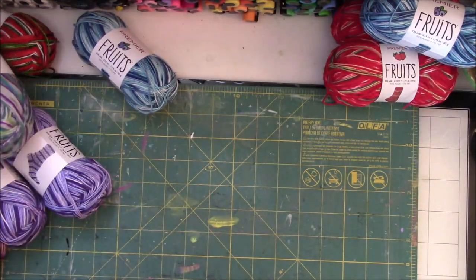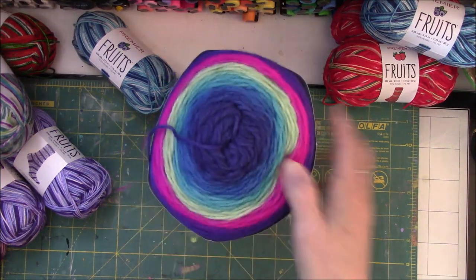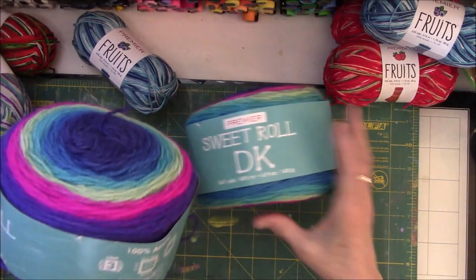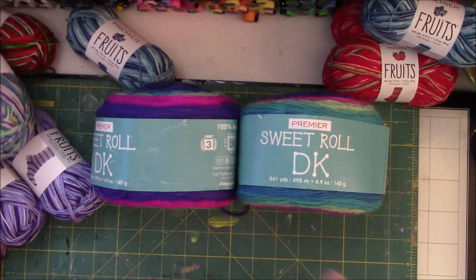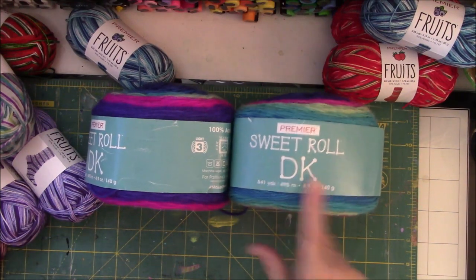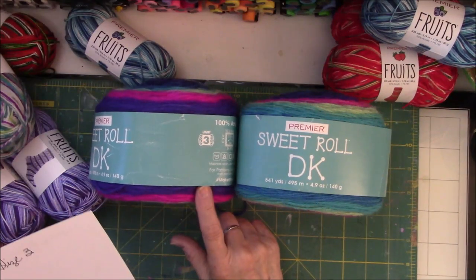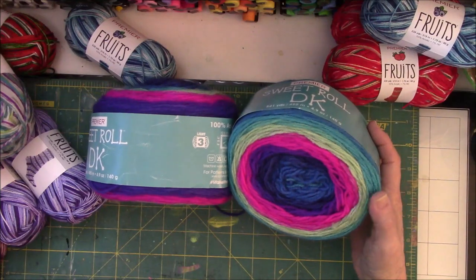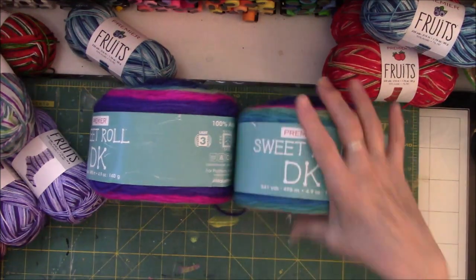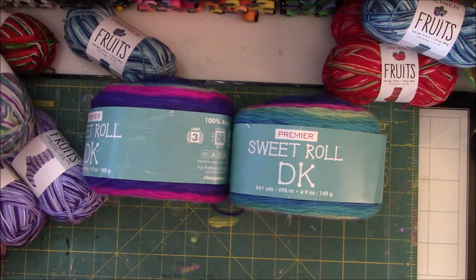Then I ordered — because the price was so good — I got this. I got two of these: the Sweet Roll DK Premier. I wanted DK to make something and I wanted to make sure I had enough. I think this was for a pattern that Barbara Clark gave to me and it uses a size three needle. I got two because she told me how many yards it called for and one isn't enough. But I'll still have yarn left over, and it could possibly become a pair of DK socks with whatever's left.